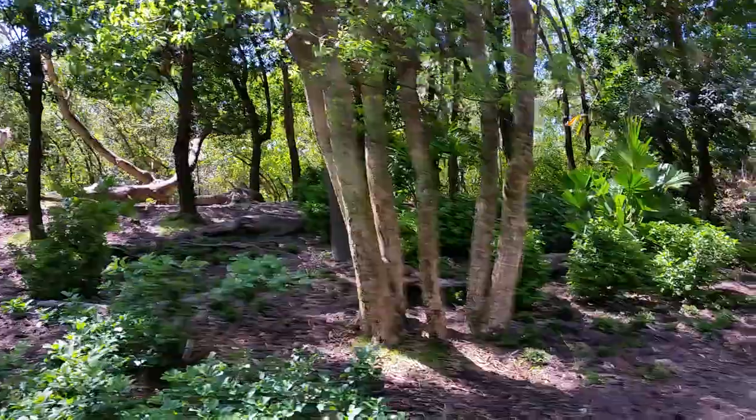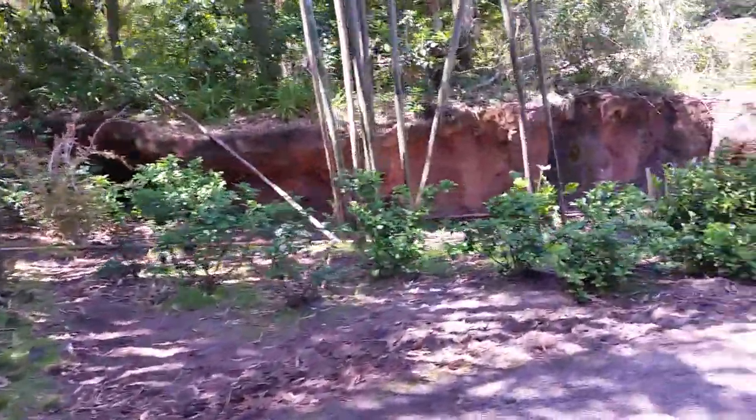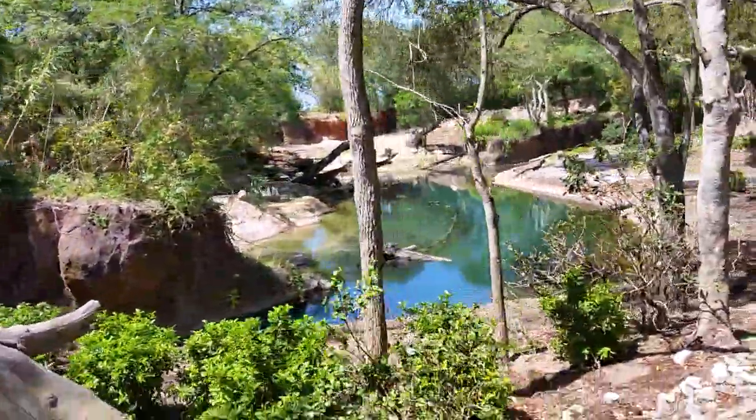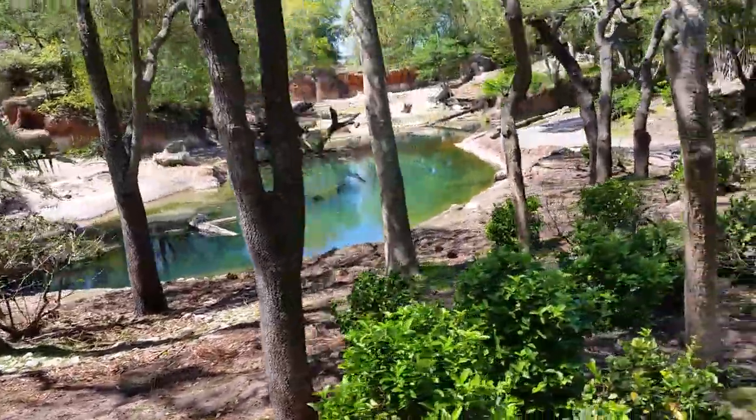Their horns face backwards and lay flat along their backs when they run through tall brush so those horns don't get tangled. Using their horns, it's easy to tell the difference between a male and a female. The female's horns make an X shape, so they kind of crisscross towards the back. The male's horns make a Y shape, so it's very, very rare that they'll ever touch.